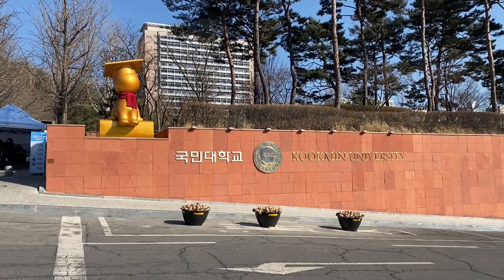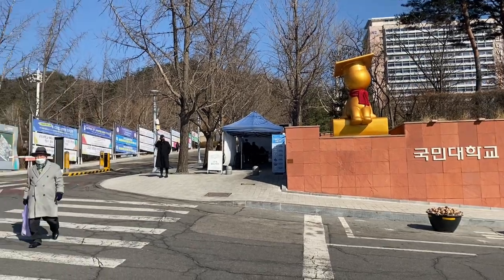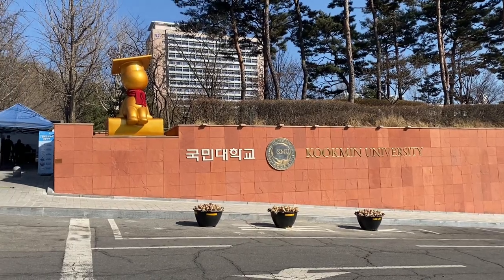Hello everyone! Today I'm going to show you the Kumin University campus. If you're interested, let's explore together with me. Let's go!